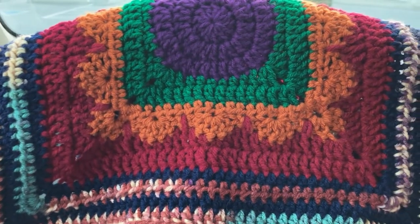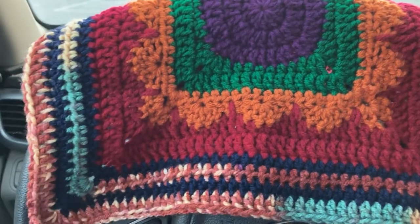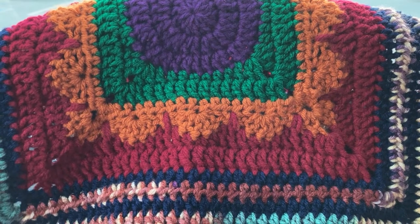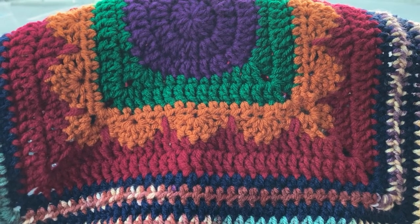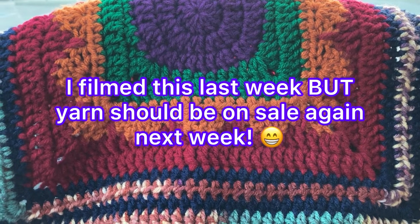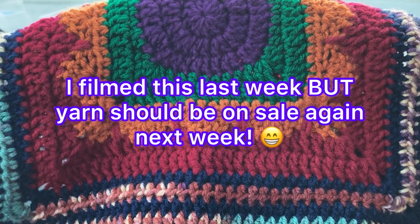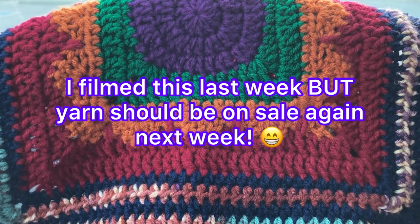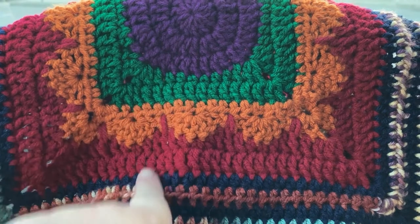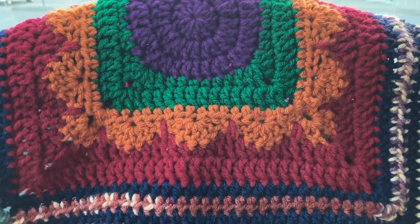Alrighty y'all, so this is the square I was making. It's hanging over my steering wheel to give y'all an idea of how big it is for that jacket, and I'm not going to have enough yarn. So I decided to come to Hobby Lobby because it is 30% off yarn week, and I brought my swatch here so I can match up the colors. I may just have to start over, but I'm going to see what they've got.